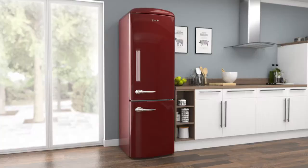If you're looking for a low-maintenance model with clever technology to take care of your food, this stylishly retro fridge freezer from Gorenja is the perfect choice.